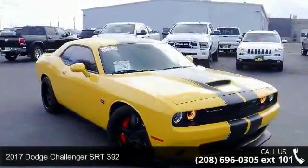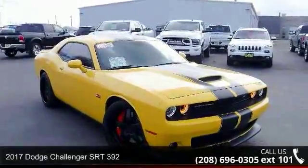Presenting the 2017 Dodge Challenger. This may be the set of wheels you've been looking for.